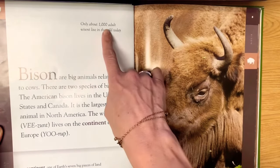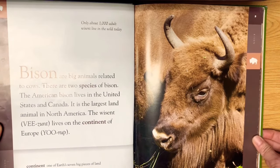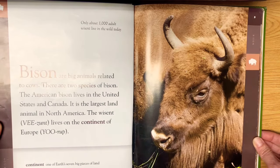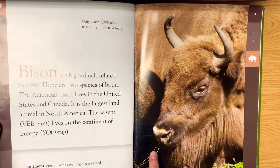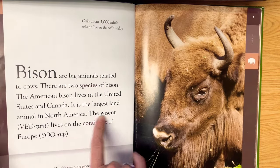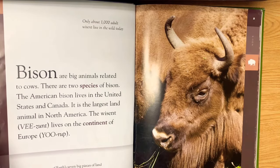Only about 1,000 adult wisent live in the wild today. Bison are big animals related to cows. There are two species of bison. The American bison lives in the United States and Canada — it is the largest land animal in North America. The wisent lives on the continent of Europe. It's spelled 'wiesent' but pronounced 'wisent' because it's a German word. Continent means one of Earth's seven big pieces of land, and species means kinds of animals that look alike and can have young together.